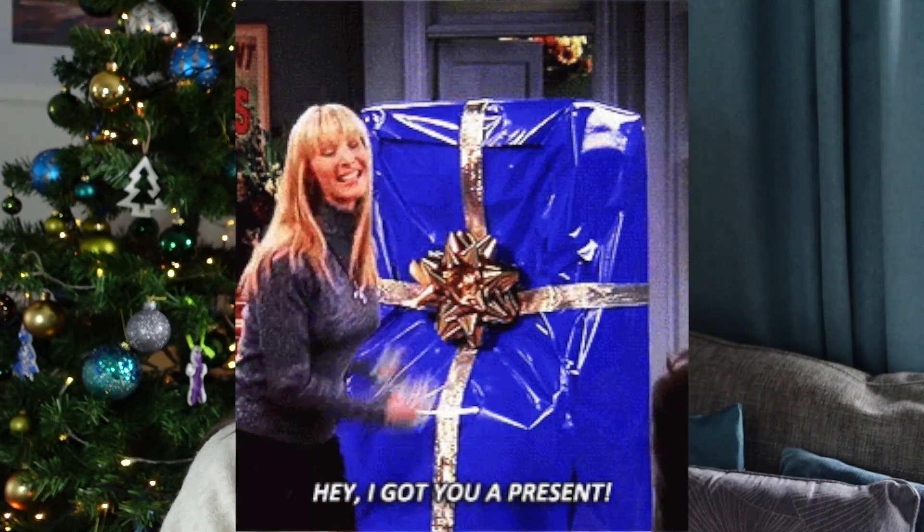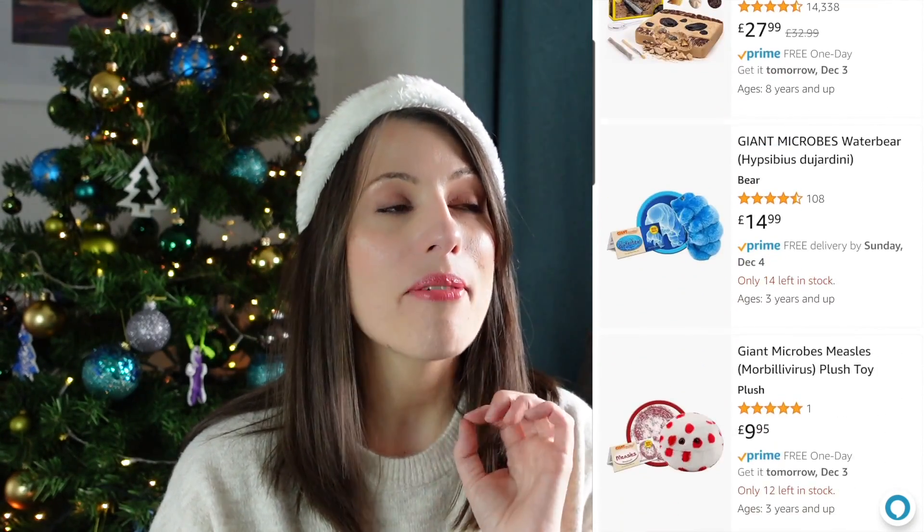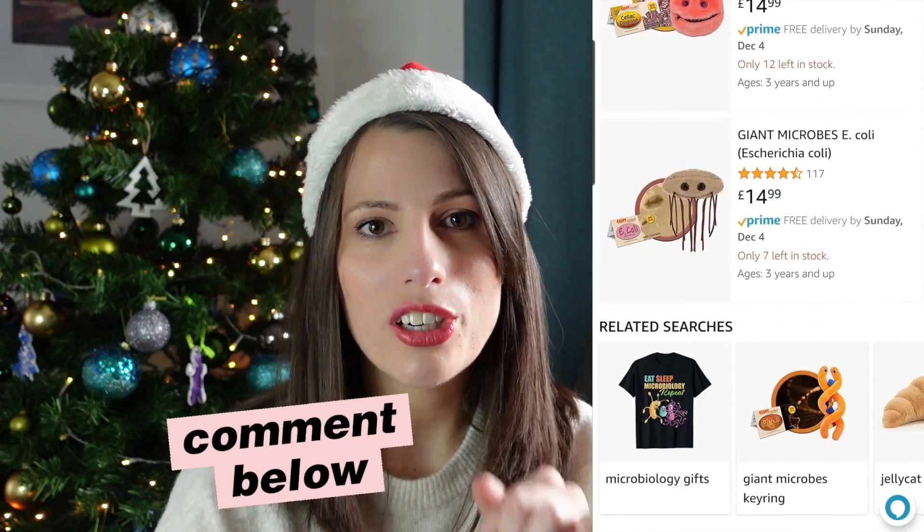Pre-COVID, I used to throw them out into the class — whoever had the toy would answer the question and throw it to someone else. Now they just sit at the front of my classroom for students to look at. If you're a teacher or looking for a present for a teacher, they will love it. I had a look on Amazon and there's a great range available — put in the comments which one you think I should get next.